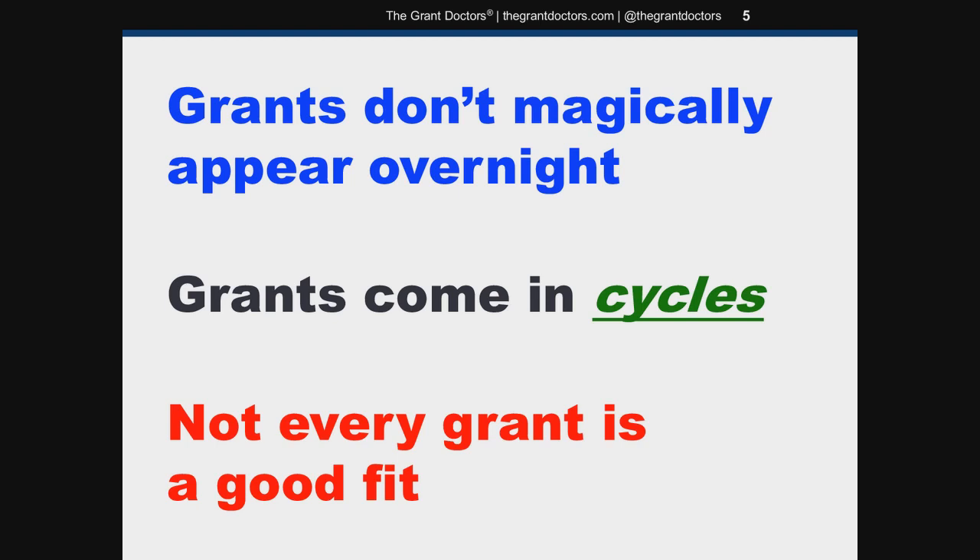Not every grant is a good fit for your organization. Sometimes the best move is to pass on a grant and wait for a better opportunity. As I've said in previous presentations, knowing when to say no is as important as knowing when to say go.